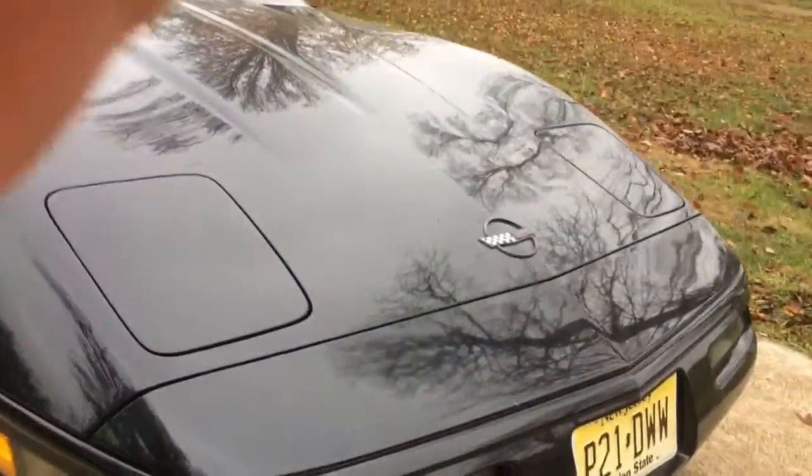Like many of these Corvettes, the front plastics get a little bent out of shape here. This one's actually not too bad, but you can see it's got some paint cracks in it — normal.